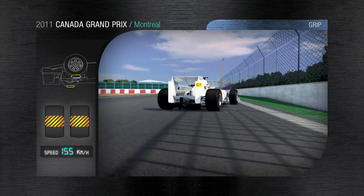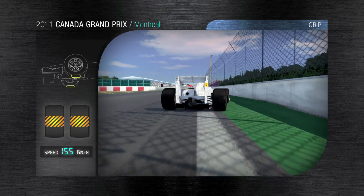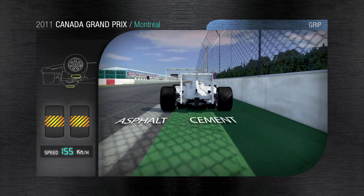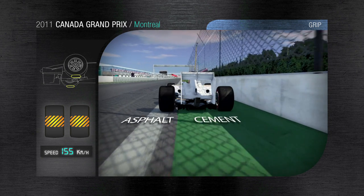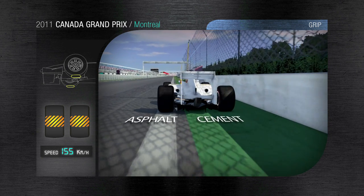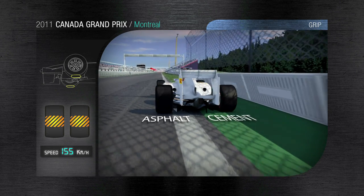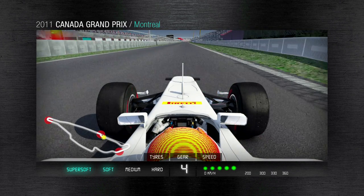The track's surface at the pit boxes consists of one section of asphalt and one of concrete, each characterized by a different coefficient of friction, affecting the amount of rubber laid down and therefore the grip. The soft compound tire ensures optimal fit and grip on both track surface types, improving the drivability of the F1 car.